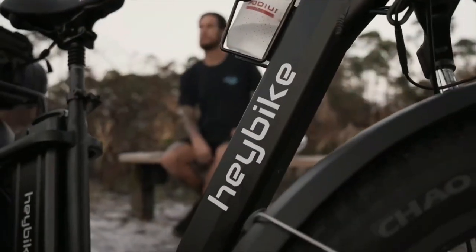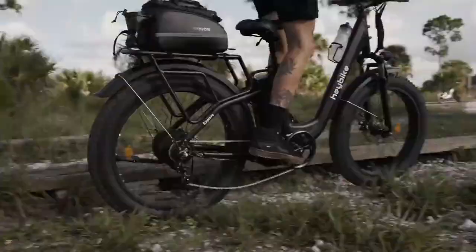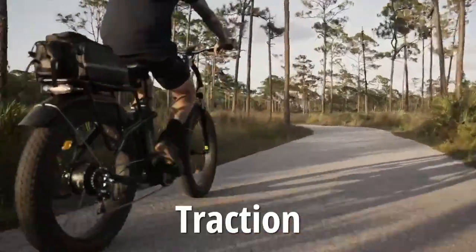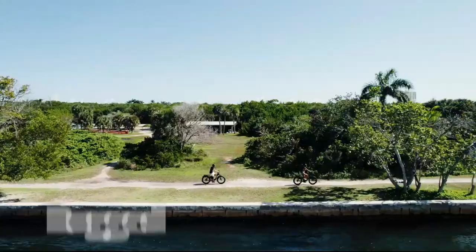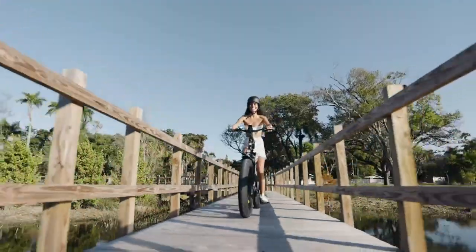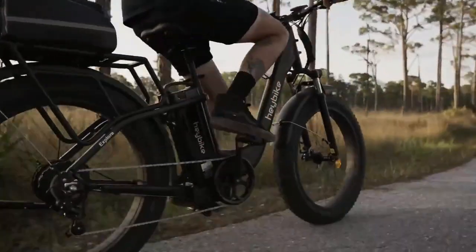Another great feature of this e-bike is its 26-inch by 4-inch fat tires and shock absorber. These tires provide greater grip and traction, allowing you to conquer all kinds of rough terrain including snow, beaches, and rugged mountain roads. Plus, with the excellent suspension front fork and seat post, you can enjoy a comfortable and smooth ride.